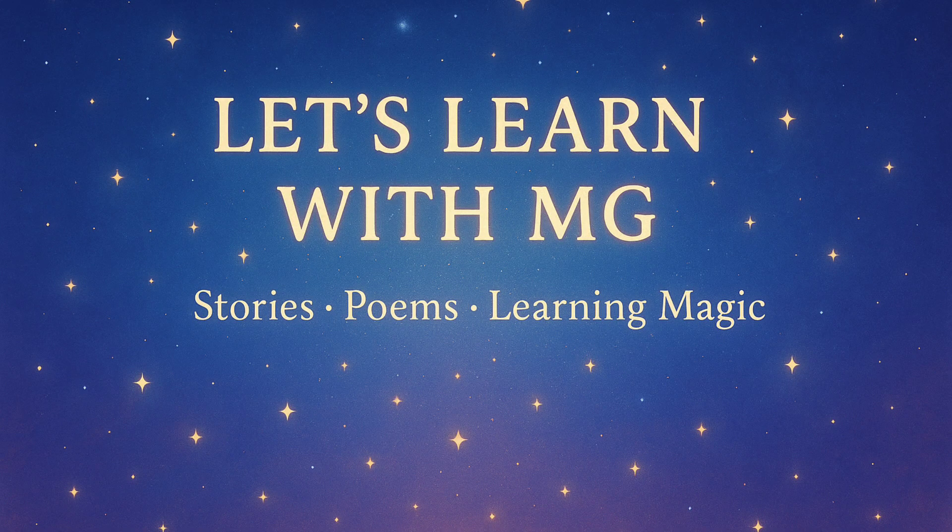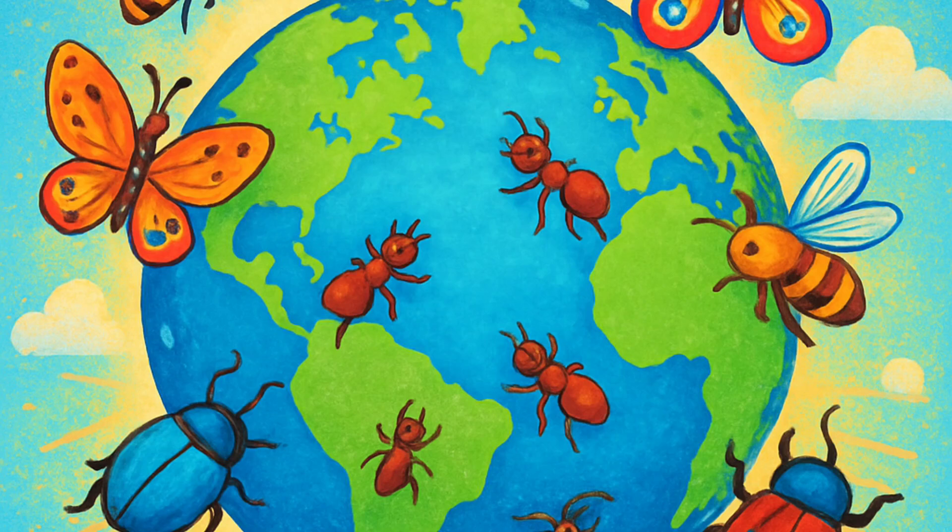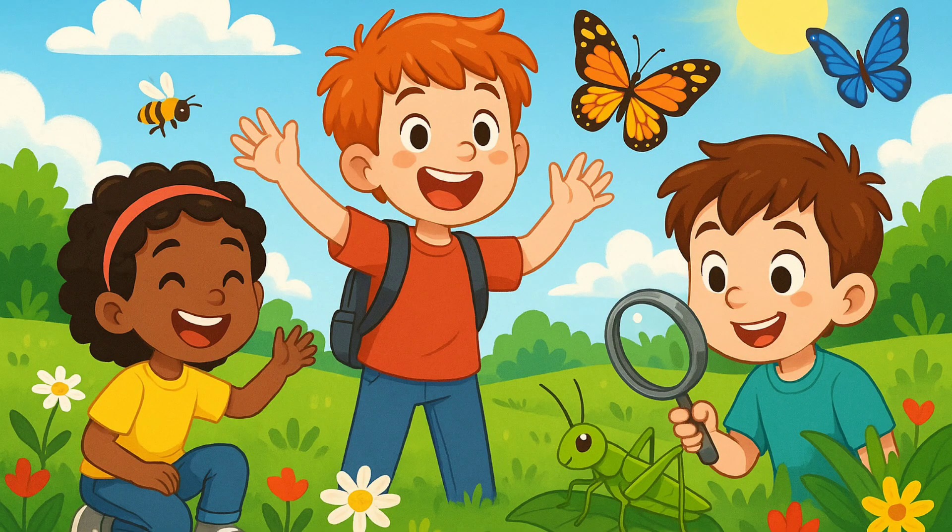Hi friends. Let's learn with MG — stories, poems, learning magic. Kids, today we are learning useful insects, harmful insects, and life cycle of insects. So let's start. Ever wondered how tiny insects can be both our friends and sometimes a little trouble? Let's find out.